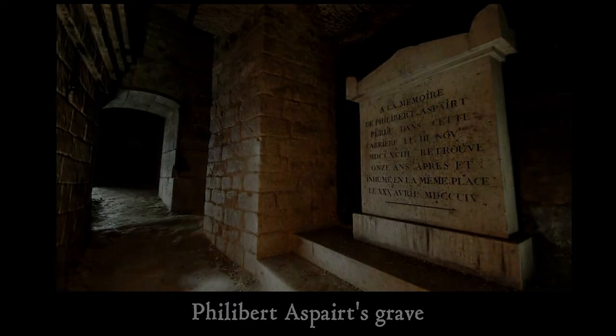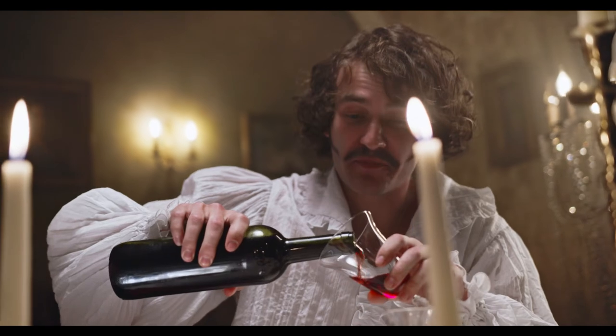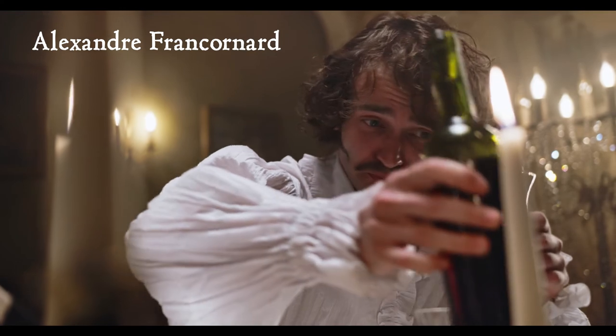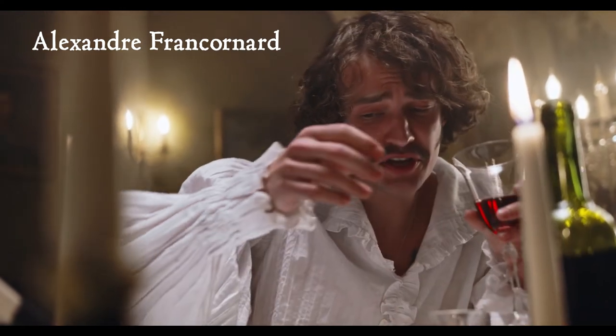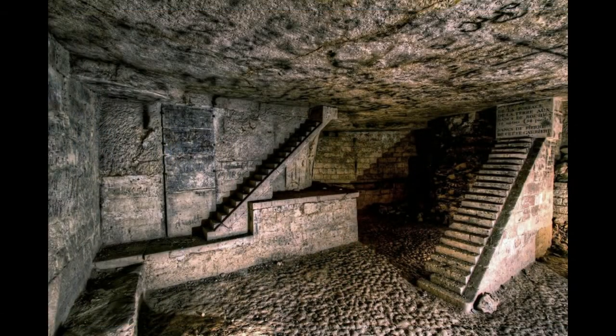Twenty years later, in 1824, a double murder took place in the Paris catacombs that made it into the London Journal. In short, Alexandra Fraconard was courting a wealthy widow. He was a torchbearer for people who wanted to ramble through the catacombs. The widow and her daughter never emerged from their subterranean visit with him, and the next day, Fraconard fled Paris.